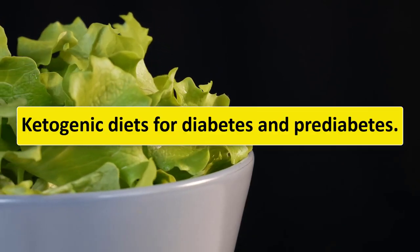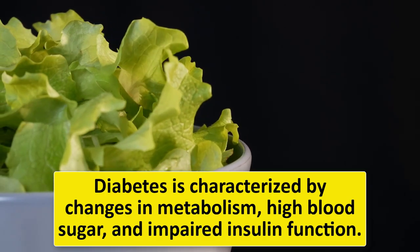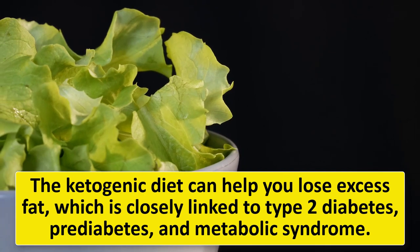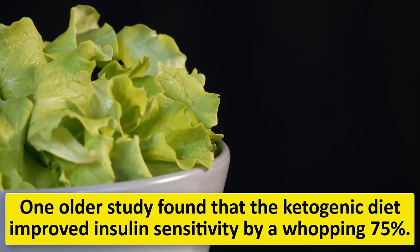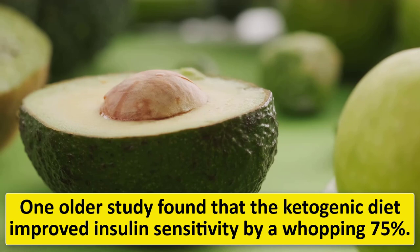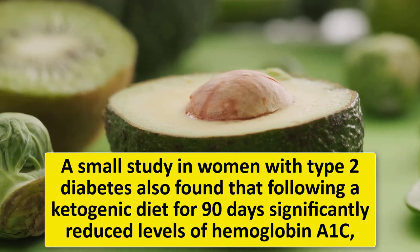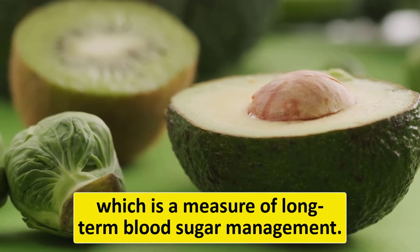Diabetes is characterized by changes in metabolism, high blood sugar, and impaired insulin function. The ketogenic diet can help you lose excess fat, which is closely linked to type 2 diabetes, prediabetes, and metabolic syndrome. One older study found that the ketogenic diet improved insulin sensitivity by 75%. A small study in women with type 2 diabetes also found that following a ketogenic diet for 90 days significantly reduced levels of hemoglobin A1C, which is a measure of long-term blood sugar management.